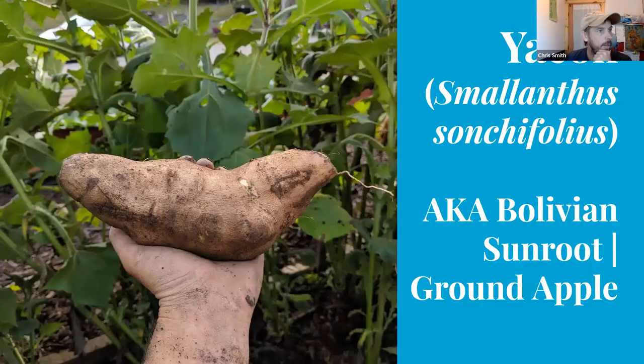Yakon is one of our top contenders. It looks a bit like a potato or sweet potato but it's in the sunflower family. The British call it 'ground apple' because it has the texture and sweetness of an apple — you can eat it raw once it's cured a little bit, bite right into it, and it stays crunchy and sweet. You can also juice it and make a syrup much like molasses.